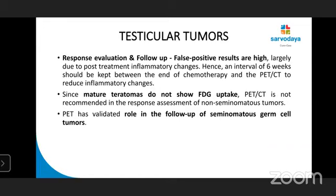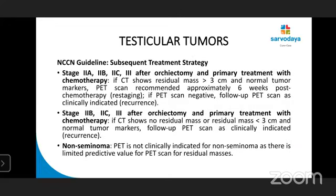PET-CT has a validated role in the follow-up of seminomatous germ cell tumor. NCCN guidelines for subsequent treatment strategies: stage 2-3 after orchidectomy and primary treatment with chemotherapy — if CT shows residual mass more than 3 cm and normal tumor markers, PET-CT scan is recommended after six weeks. If PET scan is negative, only follow-up PET scan if clinically indicated. For stage 2B, 2C, and 3 after orchidectomy — if CT shows no residual mass or residual mass less than 3 cm and normal tumor markers, follow-up PET scan as and when clinically indicated. Non-seminomatous lesion: PET-CT is not clinically indicated.